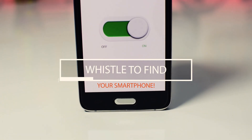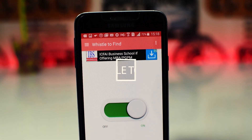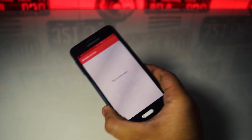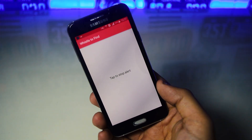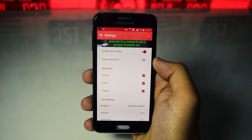Next is a really cool trick for people who have the habit of losing their smartphone again and again at their home or office. This trick will allow them to find their smartphone by just whistling. As soon as they whistle, the phone will start ringing, vibrating and flashing. For this, all you need to do is download an app called Whistle to Find and configure it.